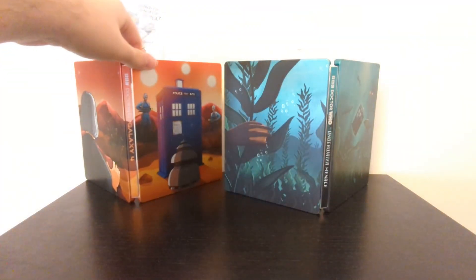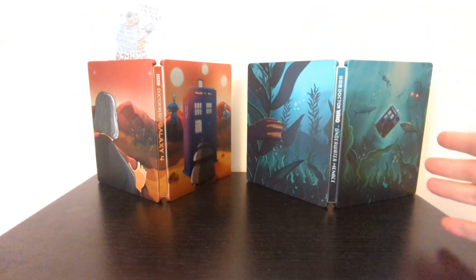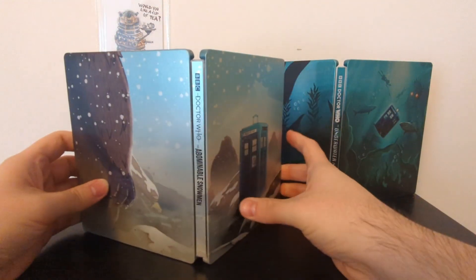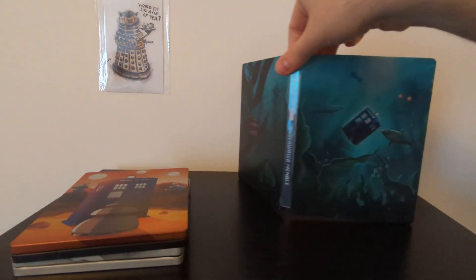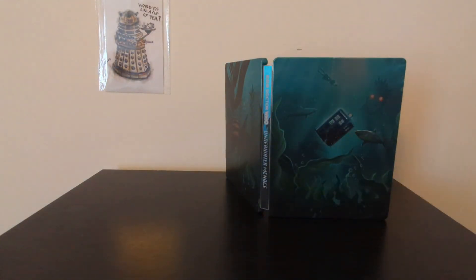For these steelbook releases, they are going with a pretty consistent trend of having the TARDIS featured on the front, and then on the back you've got something ominously watching on from nearby. These were the two previous releases before The Underwater Menace — Galaxy 4 and The Abominable Snowmen. The TARDIS is way less pronounced and less dominant in the frame compared to the previous releases, but it still looks really cool and it just sells the idea of the vastness of the ocean. Thematically, it works quite well.